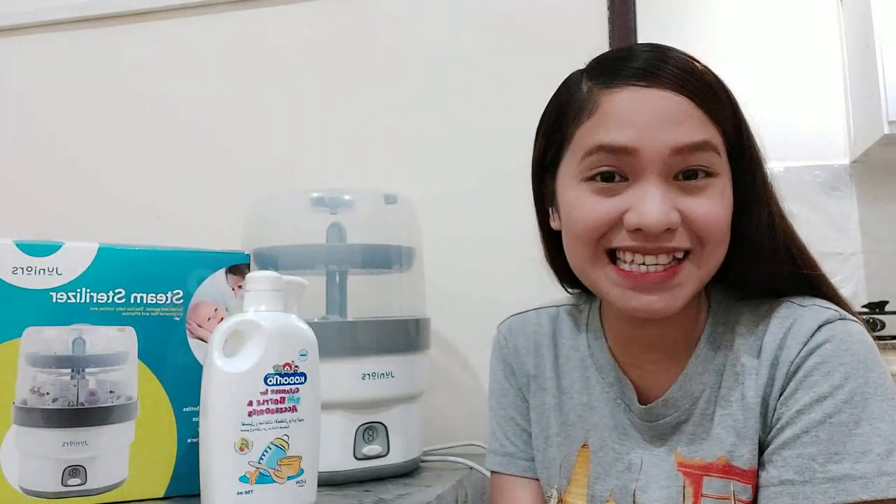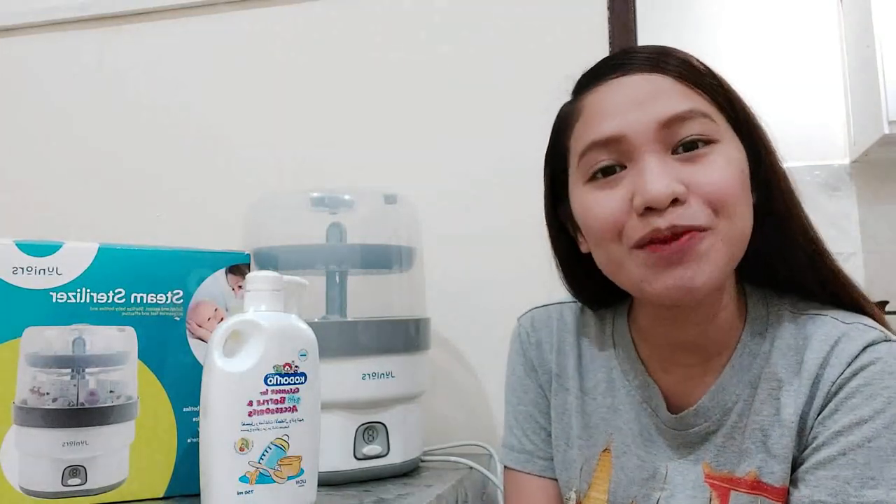Hey there! Do you know how to clean the baby bottles in the easiest yet most effective way? Well, today I'm going to show you how. Please keep on watching!